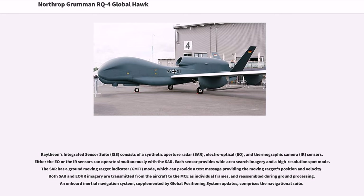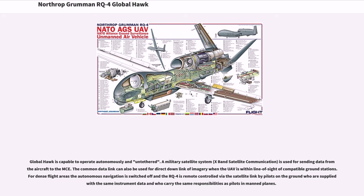Raytheon's integrated sensor suite (ISS) consists of a synthetic aperture radar (SAR), electro-optical (EO), and thermographic camera (IR) sensors. Either the EO or the IR sensors can operate simultaneously with the SAR. Each sensor provides wide-area search imagery in a high-resolution spot mode. The SAR has a Ground Moving Target Indicator (GMTI) mode, which can provide the moving target's position and velocity. Both SAR and EO/IR imagery are transmitted from the aircraft to the MCE as individual frames and reassembled during ground processing. An onboard inertial navigation system supplemented by GPS updates comprises the navigational suite. The Global Hawk is capable of operating autonomously and untethered.